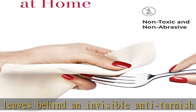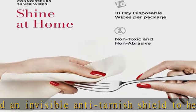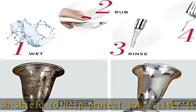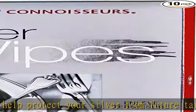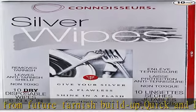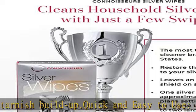Just wipe and toss — polish it pretty. Connoisseurs' assortment of convenient polishing cloths and wipes ensures your gold and silver sparkles like new, for at-home or on-the-go use. Choose from our gold polishing cloth, silver polishing cloth, and jewelry wipes to find the perfect cleanser.